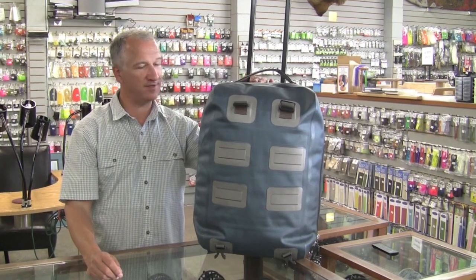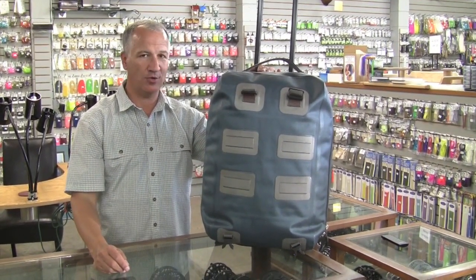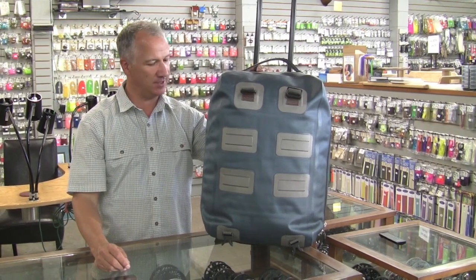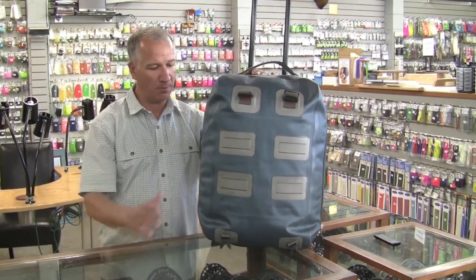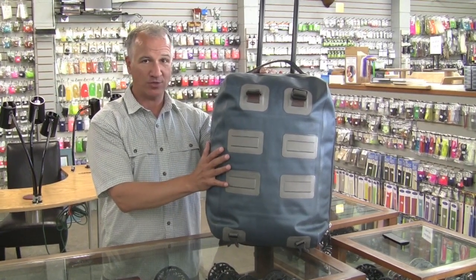Hi, my name is John Kovitch. I'm the Pacific Northwest rep for Fishpond. I'm at the Caddis Plant Eugene. We've been looking at new products from Fishpond for this season. We've got a whole new series of products all made of waterproof materials with waterproof construction. It's called the Westwater series.